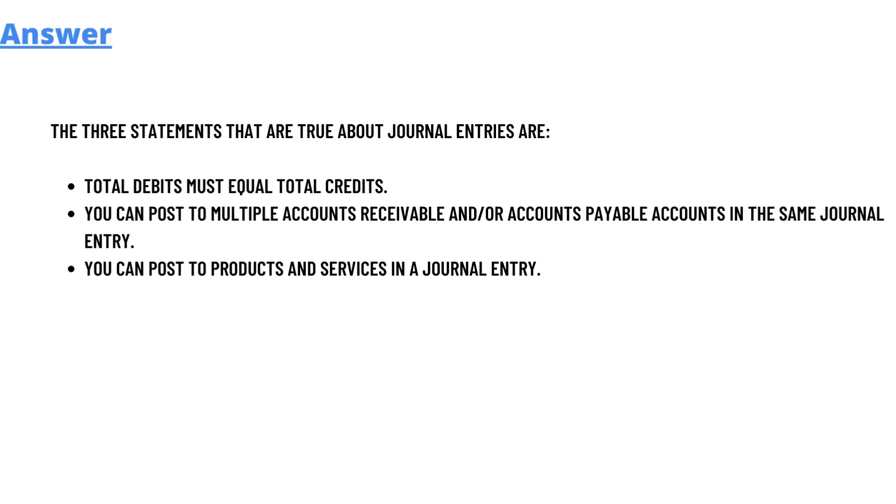The answer to the question is: the three statements that are true about journal entries are — total debit must equal to total credits; you can post multiple accounts receivable and accounts payable in the same journal entry; and you can post product and service in a journal entry.